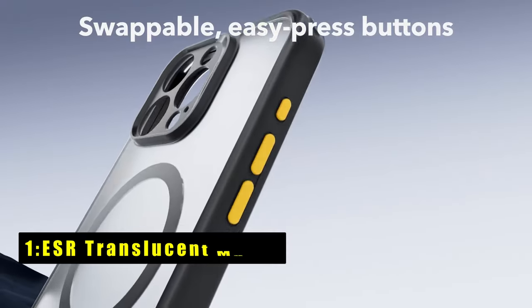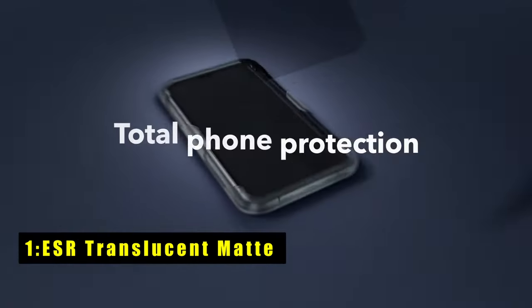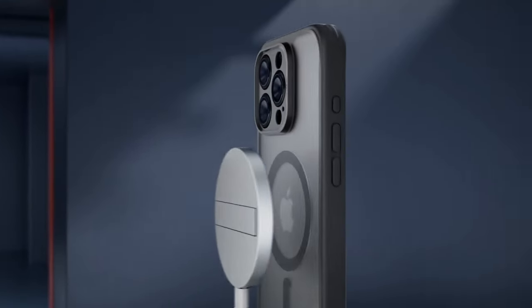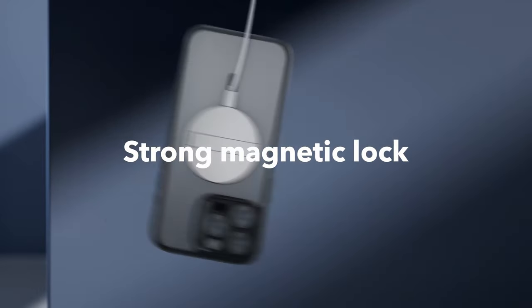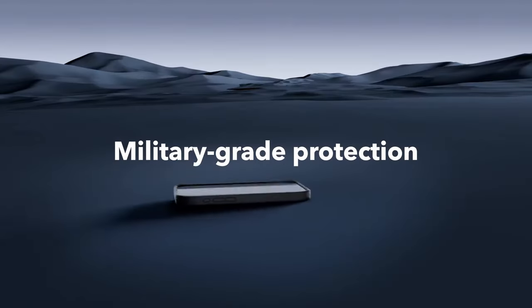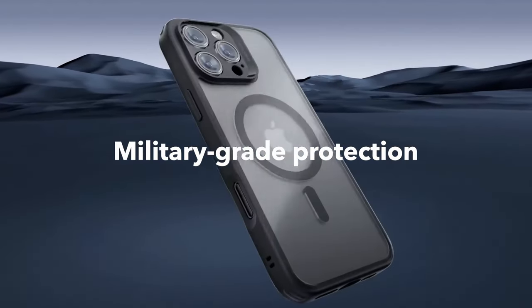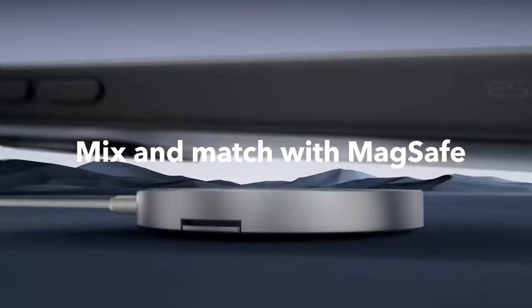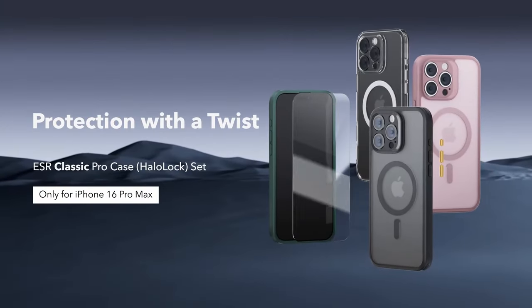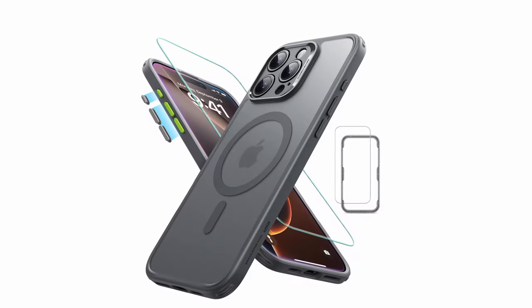Now moving to number 1 is the ESR Translucent Matte. The ESR Translucent Matte case offers a sleek and minimalist design while providing robust protection for your iPhone 16 Pro Max. Its groove design promotes heat dissipation, preventing overheating and ensuring optimal performance. The raised edges and camera frame provide added protection against drops and scratches.